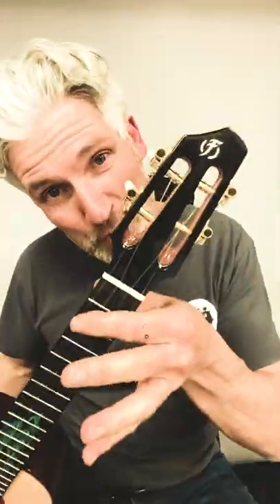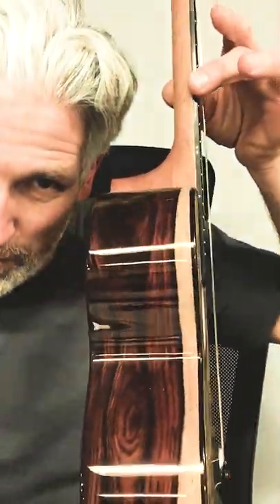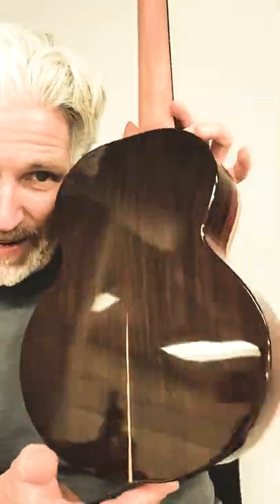The number one store: store.uclectorpros.com. Check this out — the new Flight Coco Bolo Dragon Tenor, now available at store.uclectorpros.com. Check out the solid spruce top and the coco bolo sides and back.